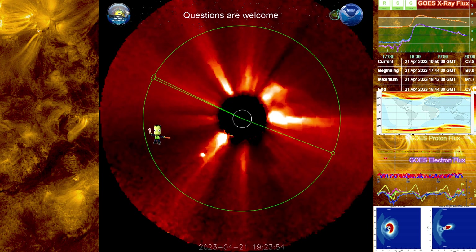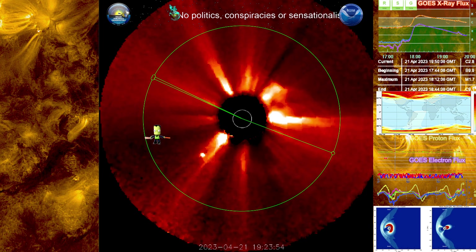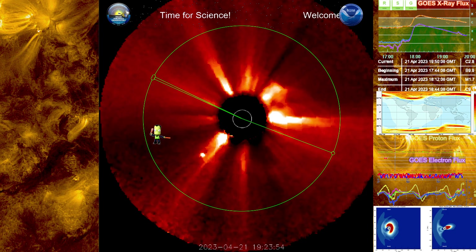That right there is a coronal mass ejection that is projected towards Earth. I don't actually have a timing on this yet — it does seem to be moving pretty fast. Based upon a preliminary quick glance, I would say probably one of the 36, maybe 28-hour storms. So we are looking at maybe as early as 28 hours from point of dispersal, which is about 1800.